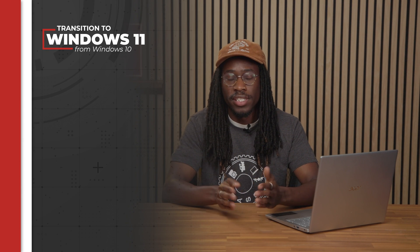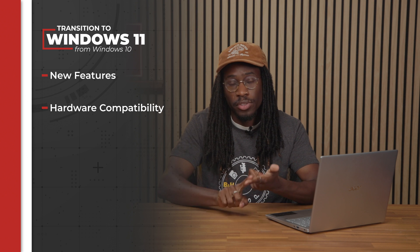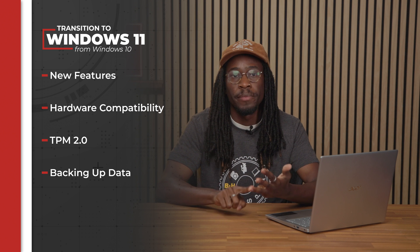The main things you should know about transitioning from Windows 10 to Windows 11 are: new features in Windows 11, hardware compatibility going from 10 to 11, TPM 2.0 — what this is and how you can check if your system has it — and backing up your data.